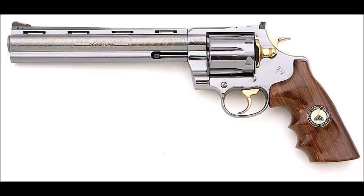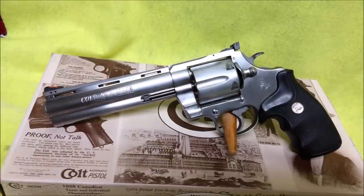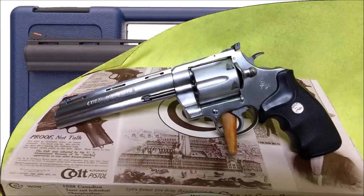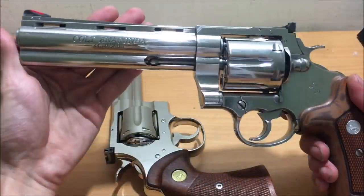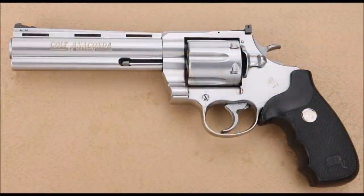If you want to buy one now, expect to shell out a hefty sum as these are of high value on the used market. There are really only two downsides with the Anaconda. First, they were discontinued, making them rare and expensive. Second, the inner mechanics are quite intricate when it comes to repairs — you absolutely want a gunsmith specifically trained to tune Colt actions, as they are far more difficult to tune than they appear. With the reintroduction of the Colt Python, there are rumors the Anaconda will one day return to production. If you can get your hands on a used one, you will have one special revolver.